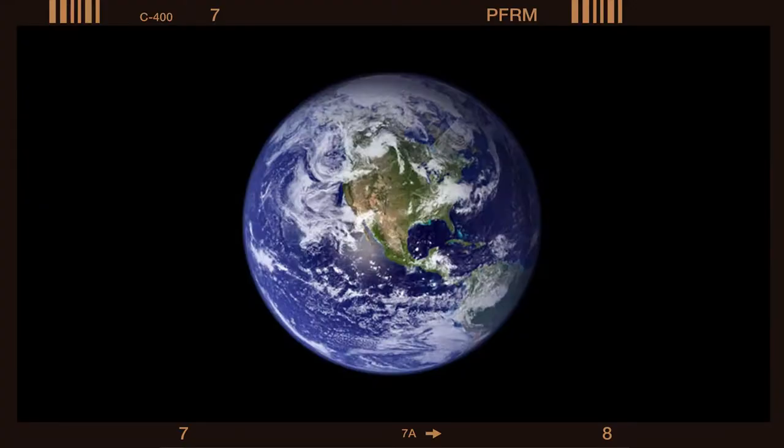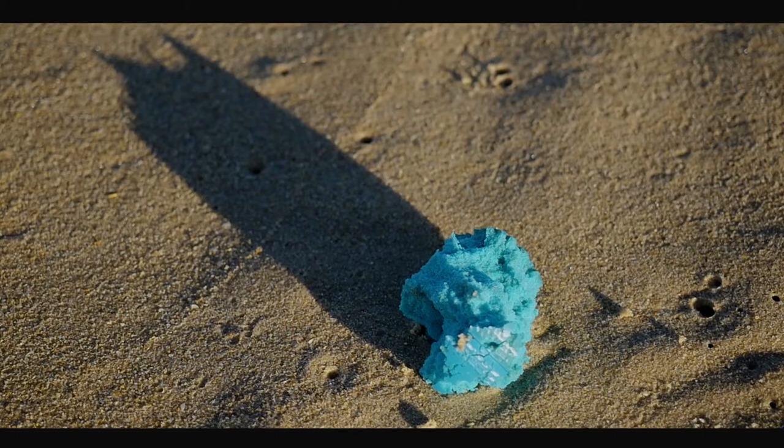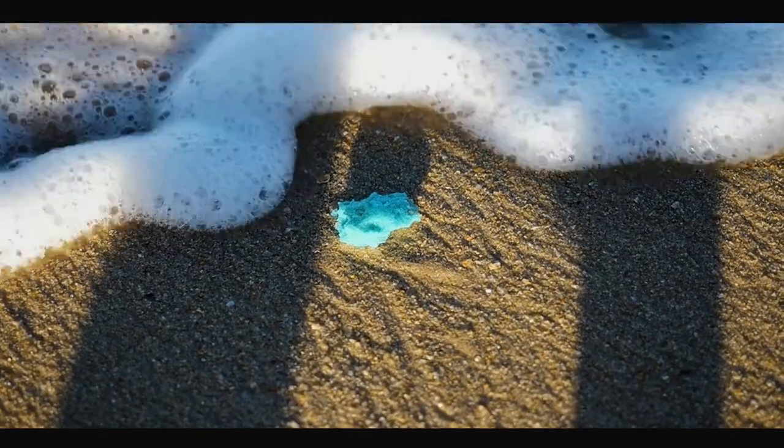From space, our planet appears as a tiny blue dot. No matter where you live on a blue planet, you're connected to the sea. But the seas are under threat. Marine debris is any persistent solid material that's created and disposed of or abandoned into our rivers and oceans. Essentially, marine debris is trash. As these materials break down in our environment, they get smaller and smaller, becoming microplastics — small fragments of plastic typically less than five millimeters in size.